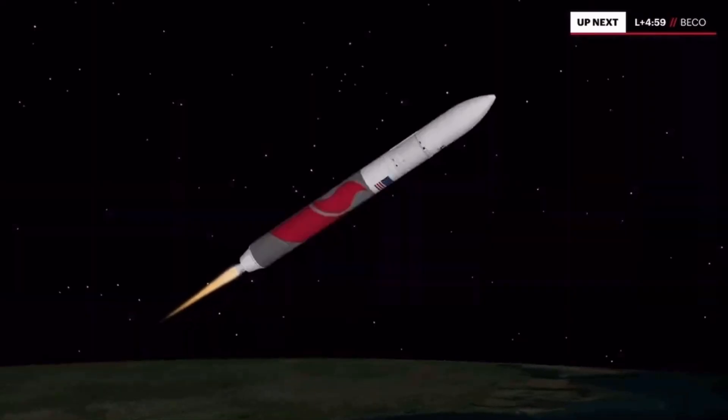Vehicle continues to fly down the center of the range track. Everything looking good. 33 miles in altitude, 52 miles downrange, traveling at 4,000 miles per hour. Excellent performance out of the BE-4s. Coming up to the end of the boost phase — approximately 10 seconds to BECO. Throttle down in preparation for BECO. Boost phase chill down complete. We have cutoff.